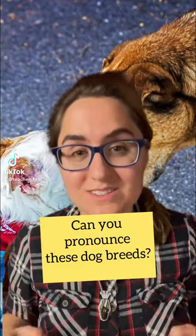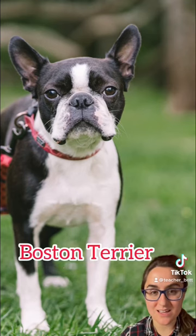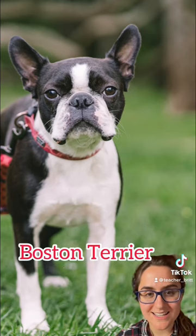Can you pronounce these dog breeds? How do you pronounce this breed? Boston Terrier.